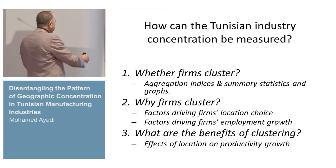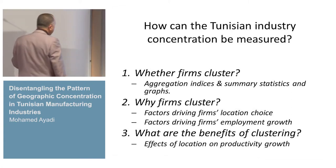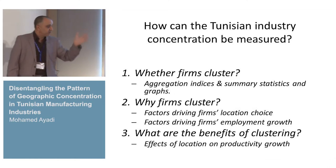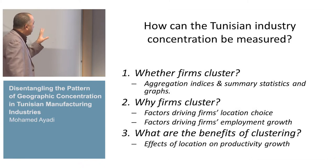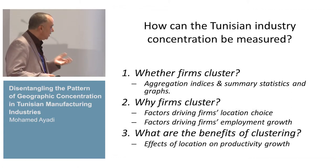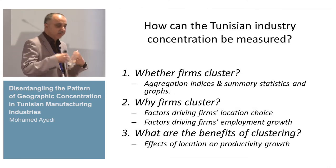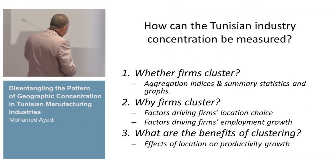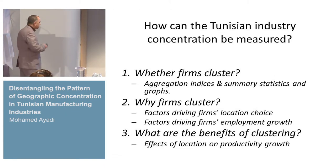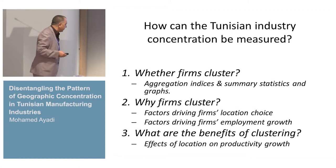The second part will address why firms cluster. To respond to this second question, we use two econometric models. In the first one, we analyze factors driving firms' location choice. In the second one, we analyze factors driving employment increases — employment growth used in the literature as a measure of firm magnitude. The third question is: what are the benefits of clustering? We analyze an econometric model measuring the effects of location on productivity growth.